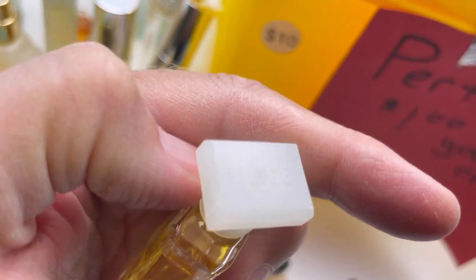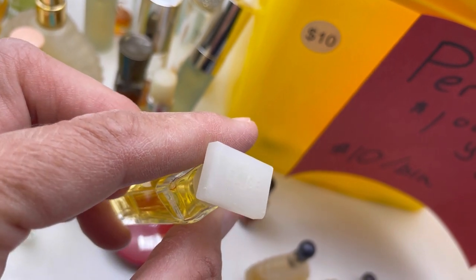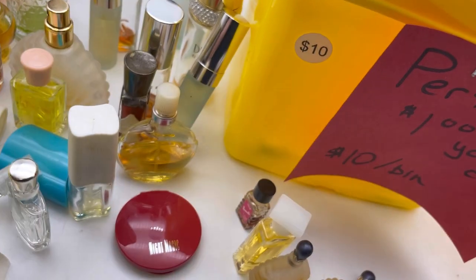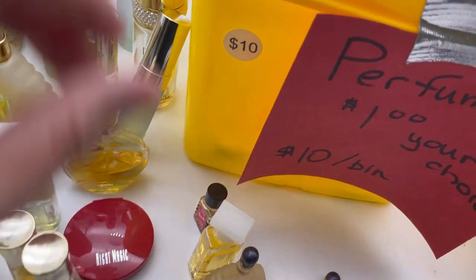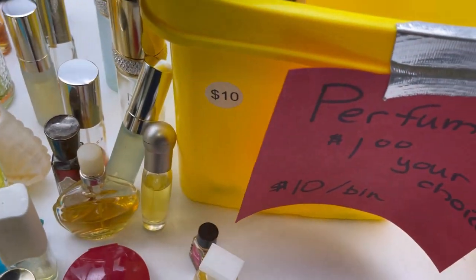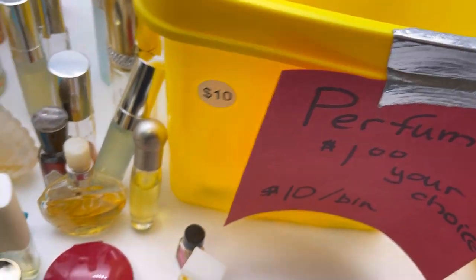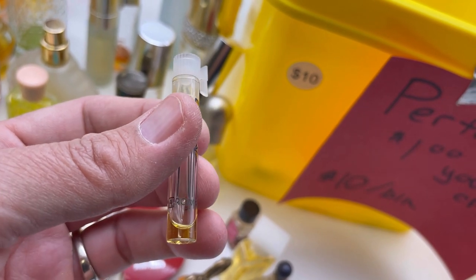Another no-namer — wait, what does that say? Is it B-L-I-G-E or E-L-I-G-E? Not really certain even with my glasses on. Bermuda Jasmine Lili — somebody's gonna be like, 'I used to wear that!' There's another one — Estée Lauder Pleasures, a little one. I think my mom used to wear this back when I was a kid. Aromatic — I don't know.